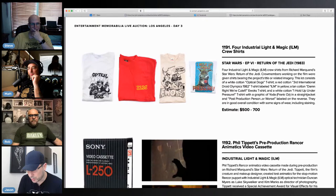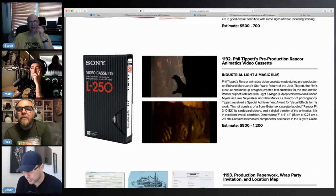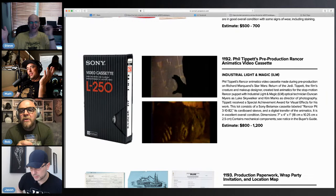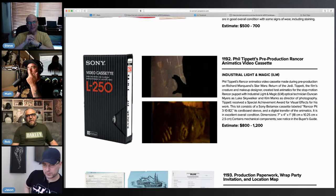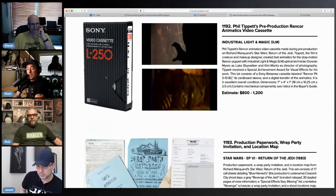Pre-production Rancor Animatics videocassette — that is amazing. Phil Tippett probably has a shelf of old VCR tapes that he thinks are worth nothing, and somebody sees this and thinks we can get a couple grand for it. It's Betamax! I haven't heard that in 40 years. Good luck playing that — it's OG. He probably still has a Betamax player; that's probably how he watches TV.